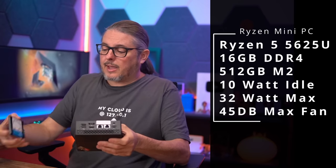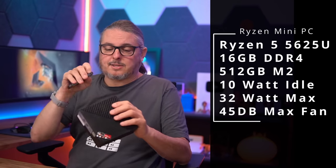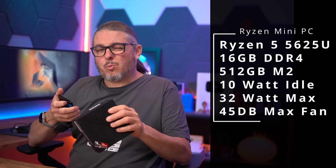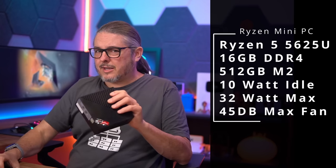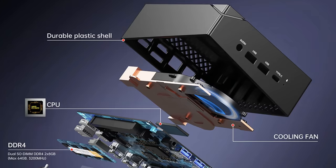This unit runs at 10 watts at idle and about 32 watts max. I've never heard it — they say 45 dB, but mostly that's only when the fan ramps up. If you really load it continuously over time, most of the time unless your apps are really pushing hard, it never gets above even noticeable, because the fan is so quiet.